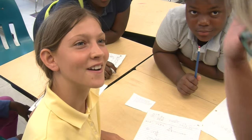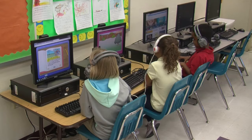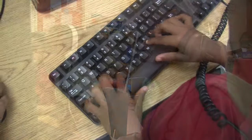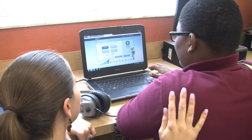Boca Raton Elementary is now home to a technology program. Any student living in Palm Beach County can attend the school and be part of this choice program that emphasizes computers in teaching young people.